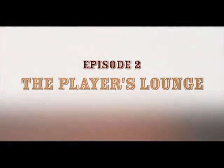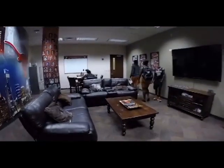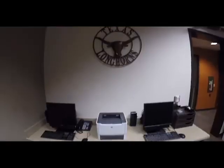Hey y'all, this is Emily Johnson. I'm going to be giving you a tour of our Players Lounge today. This is a space that we spend a lot of time before and after practice or in between classes, just kicking back and relaxing, maybe even getting some schoolwork done.